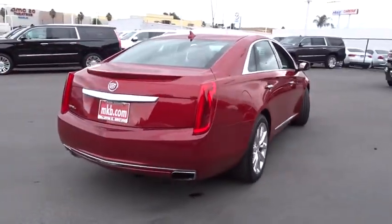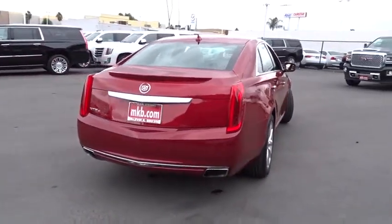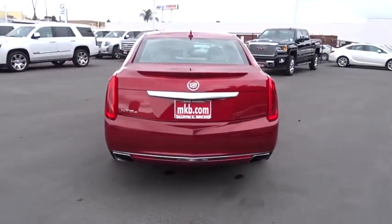This vehicle has less than 30,000 miles. Here are some of this vehicle's great options: remote engine start,